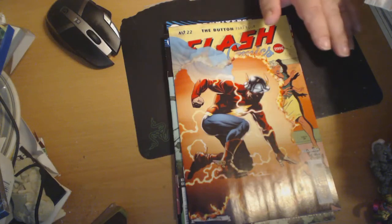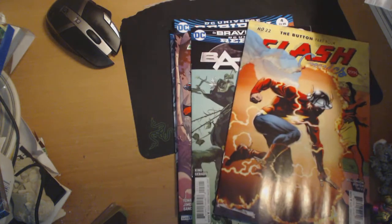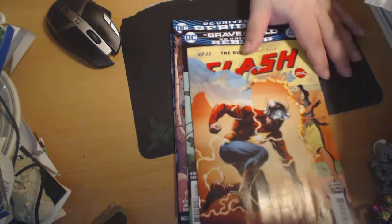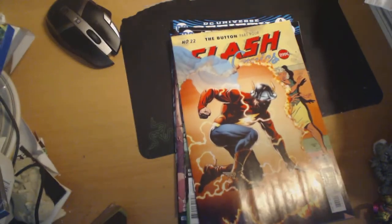Hey, this is Majin Noting. Here's my comic pull list for May 17th, 2015. Since there's only a few books, we're going to do a review also. We'll start off with the only book that truly matters this week, which is Flash number 22, The Button Part 4.